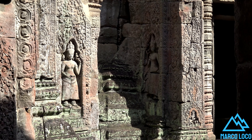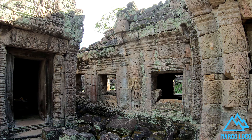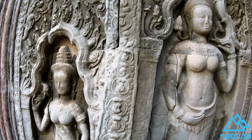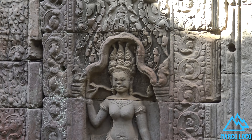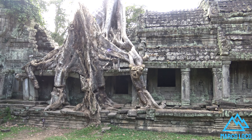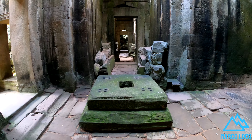Prea Khan was built on the site of Jayavarman VII's victory over the invading Chams in 1191. Unusually, the modern name, meaning 'holy sword,' is derived from the meaning of the original Nagara Jayasri, 'holy city of victory.' The site may previously have been occupied by the royal palaces of Yasovarman II.